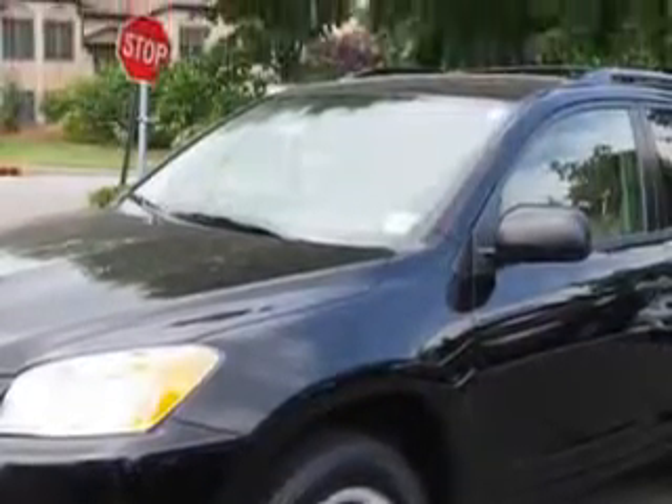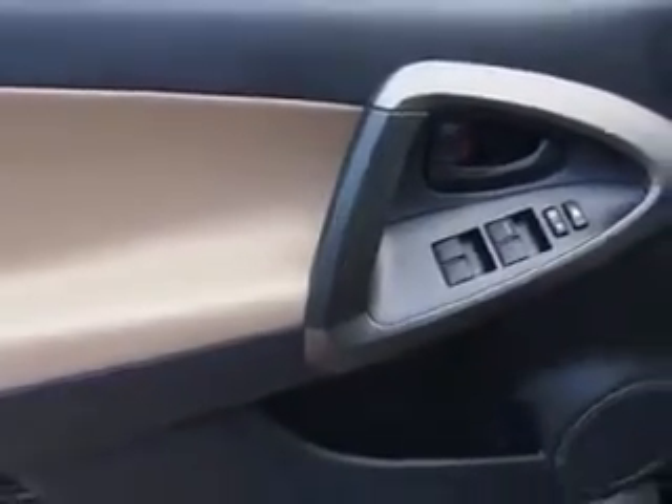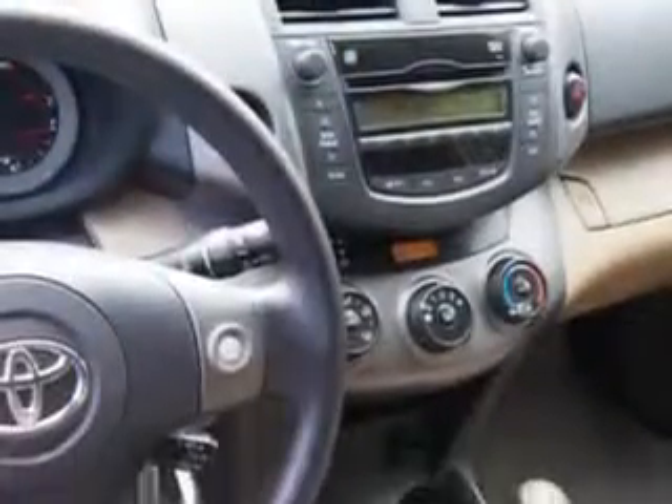And here it is. Check out this black 2011 Toyota RAV4 SUV, equipped with a 4-cylinder engine and an automatic transmission.